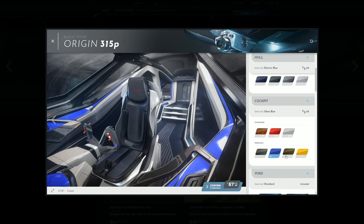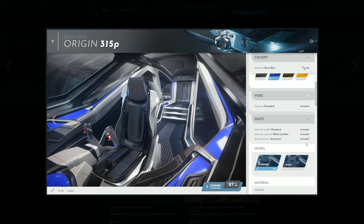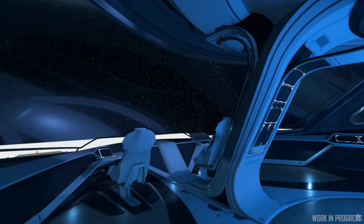With the 3.51 patch, we saw the first look at ship customization for the 300 series, which was pretty interesting to see. This is the first implementation for ships and we'll see it rolled out for other ships in the future. My own view is that ship customization is something I'd aim to do in-game by earning credits, but a lot of people want to customize their ship already, and it will help with ongoing funding for the game.